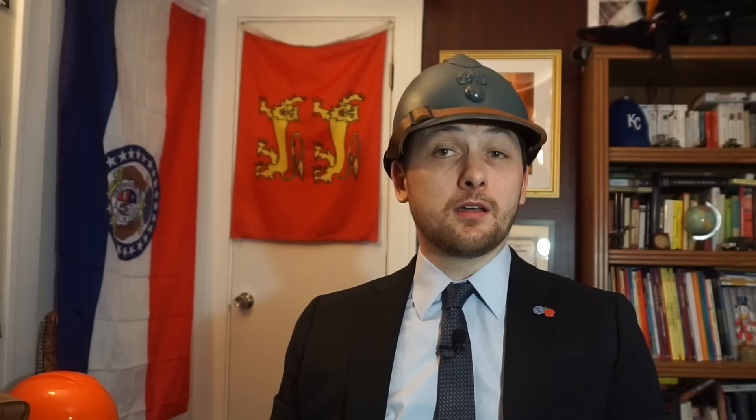Though outclassed by modern composite helmets in weight, comfort, and resistance to impact, it was found in a 2015 study by Duke University to be better than current helmets at protecting from shockwaves from above — undoubtedly, as they concluded, due to its crest that diffuses them. So, a hundred years later, the venerable Adrien still has a few tricks up its hat.